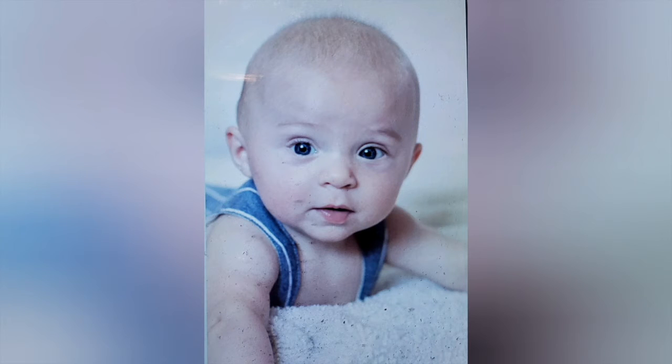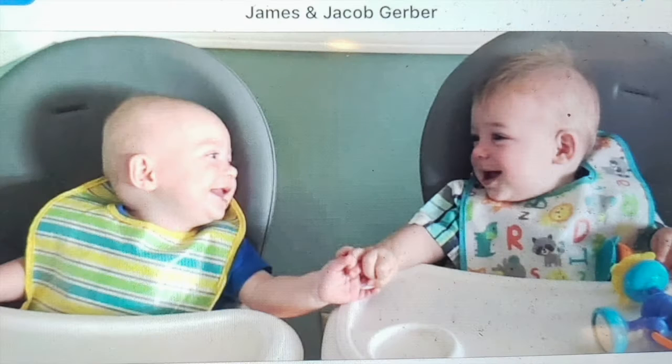Today's smile is compliments of Ruth Ogawa. This is her great nephew James. He spends a lot of time chatting up his twin brother Jacob. Aren't they just beautiful?